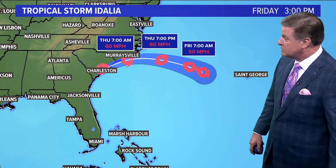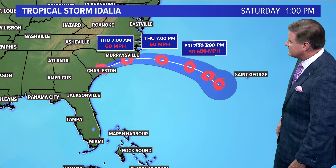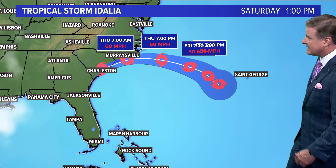Right now it's 15 miles north-northwest of Charleston, still with strong winds of 60 miles per hour gusting up to 70, and moving northeast at 21 miles per hour. It's moving rapidly and will move out into the Atlantic overnight tonight, starting to fizzle out off to the southwest of Bermuda as we head through the upcoming weekend.